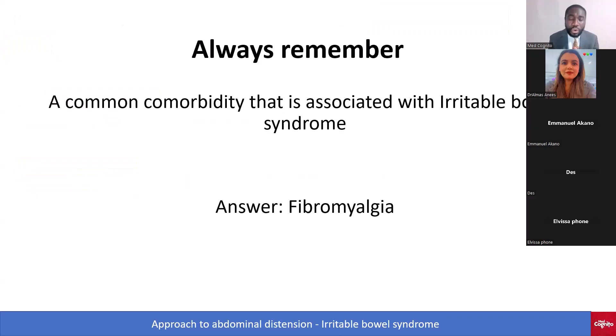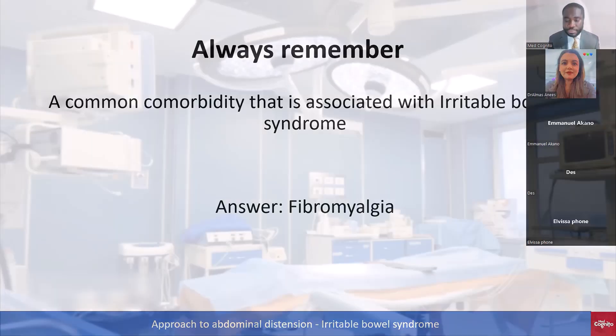Always remember: a common comorbidity associated with irritable bowel syndrome is fibromyalgia. Don't forget that.